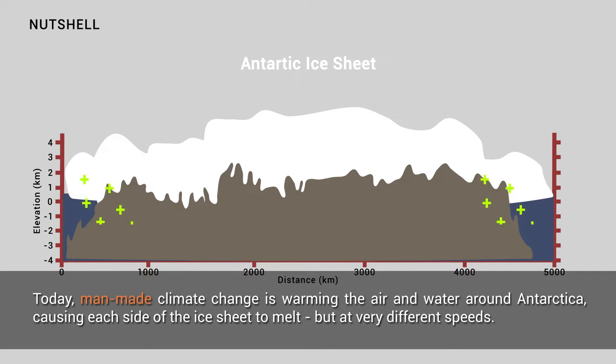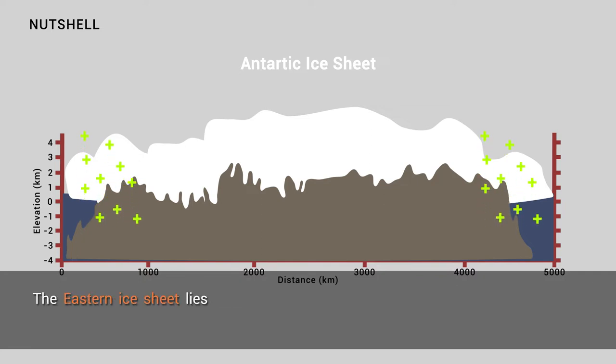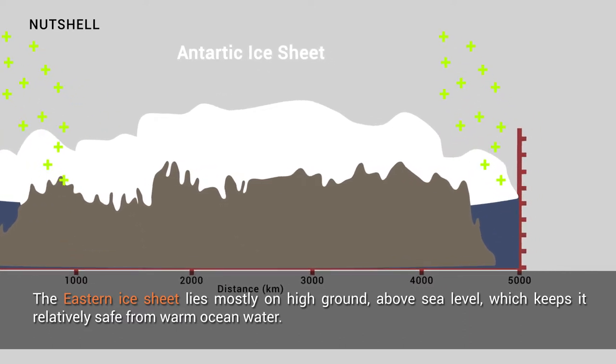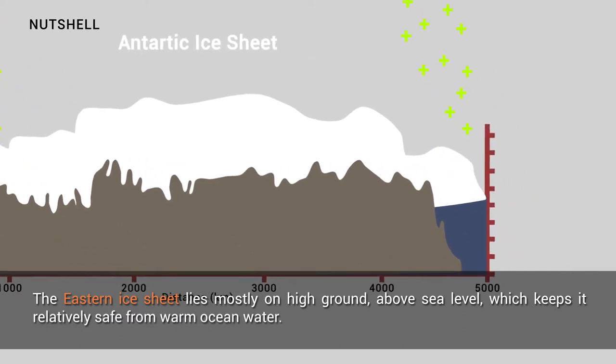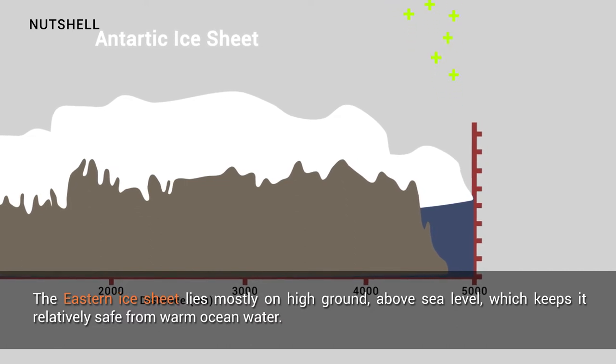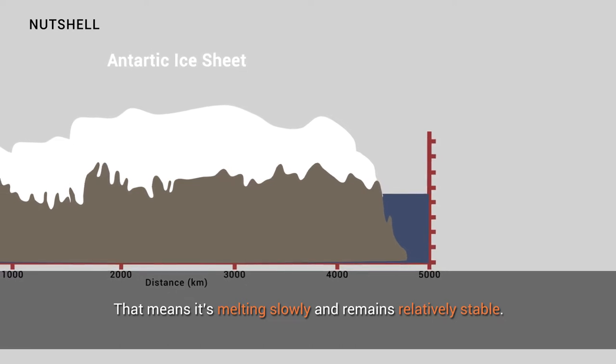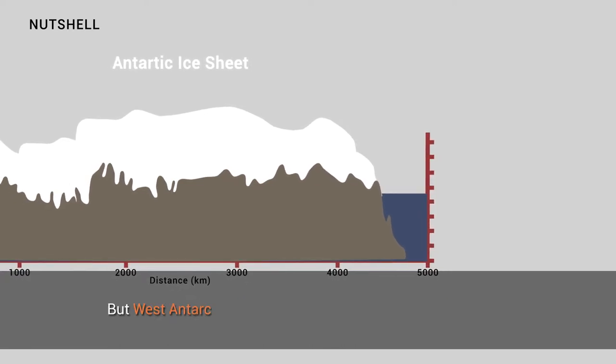The eastern ice sheet lies mostly on high ground above sea level, which keeps it relatively safe from warm ocean water. That means it's melting slowly and remains relatively stable.